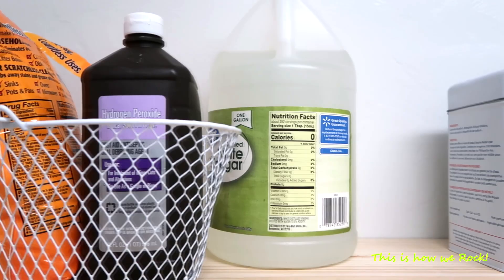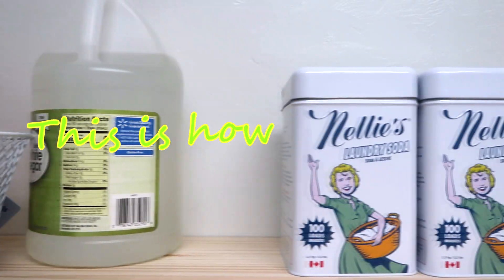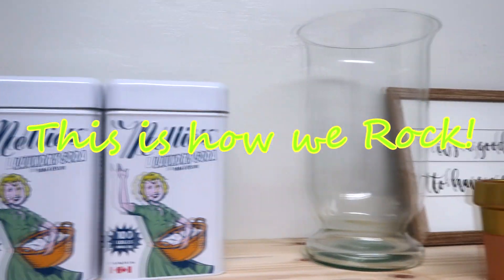Alright then my friends, this is it for today. I hope you enjoyed this video. If you did, please give it a big thumbs up and I'll catch you in the next one. Bye-bye!